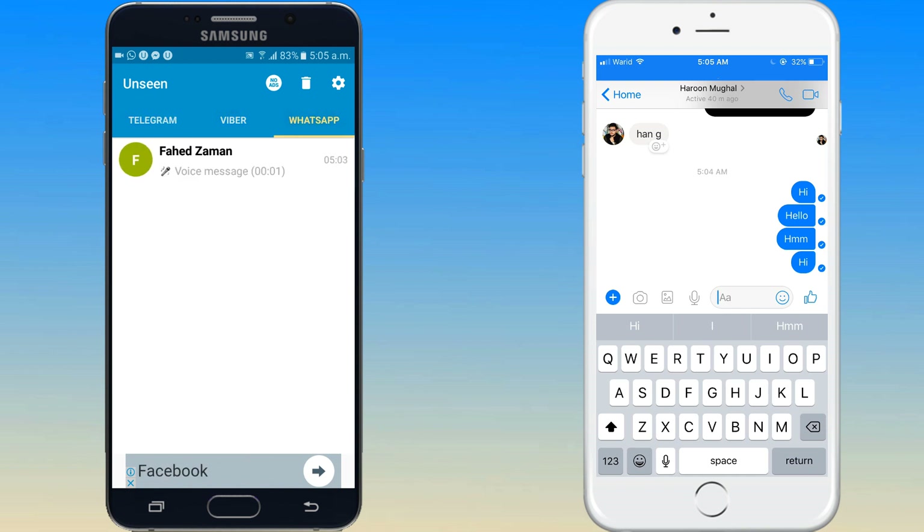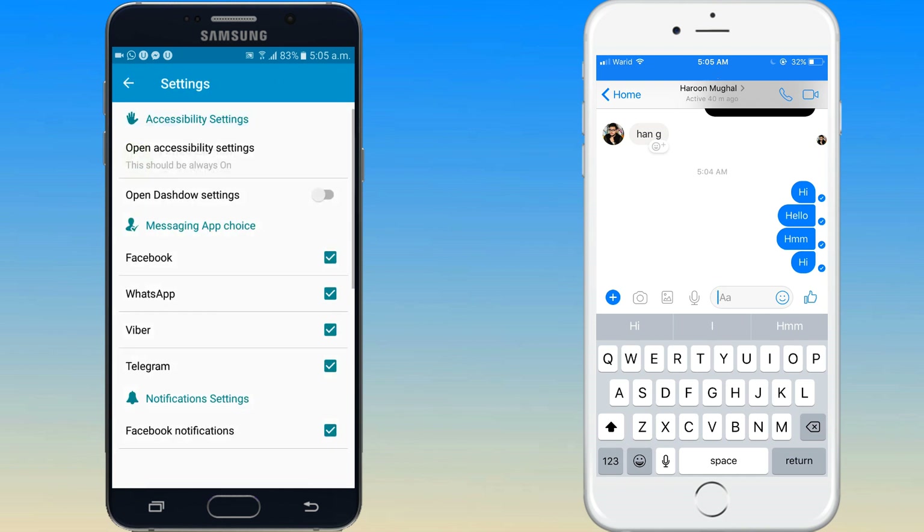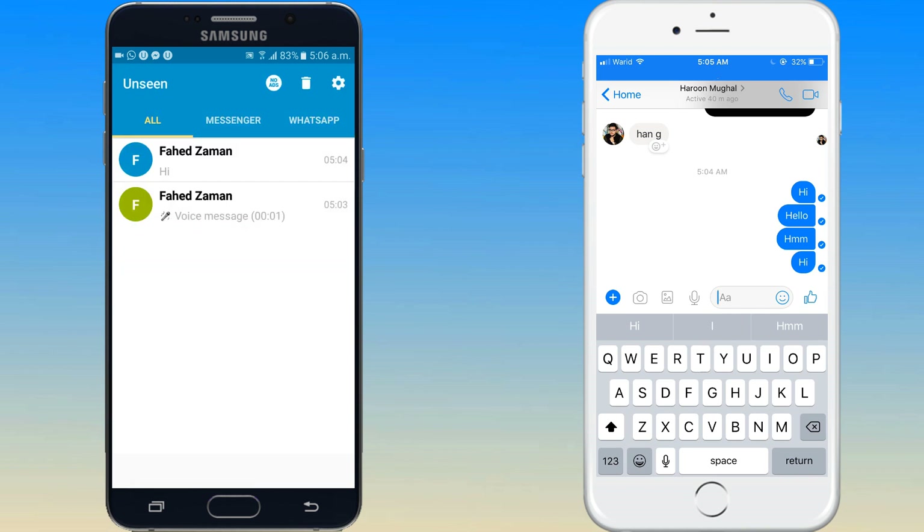You can also enable or disable Unseen for different chat apps like WhatsApp, Viber or Messenger, and be invisible for select chats only.